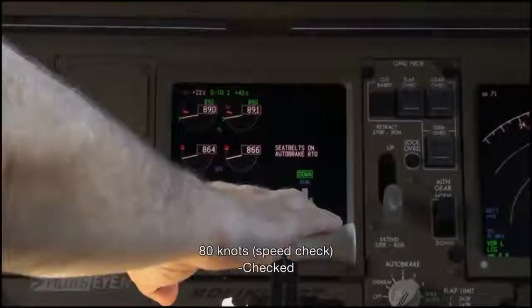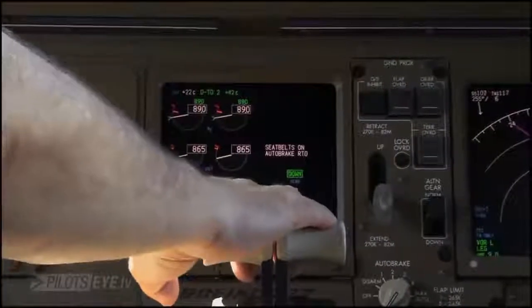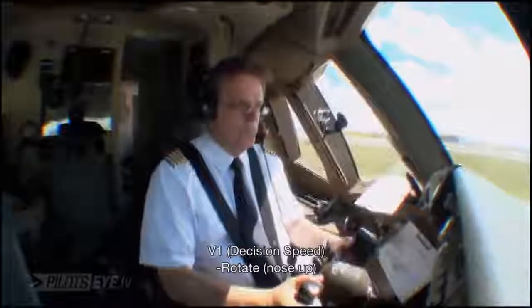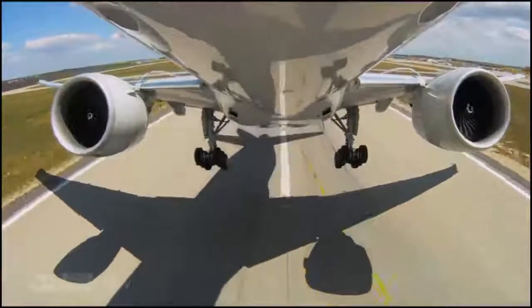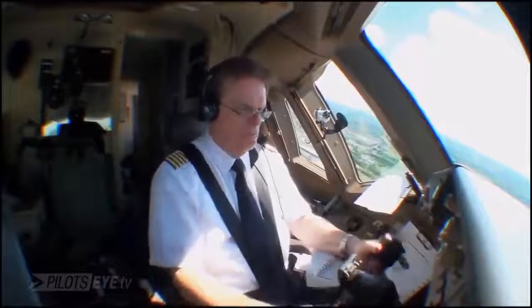80 knots. Checked. V1, rotate. Positive climb.